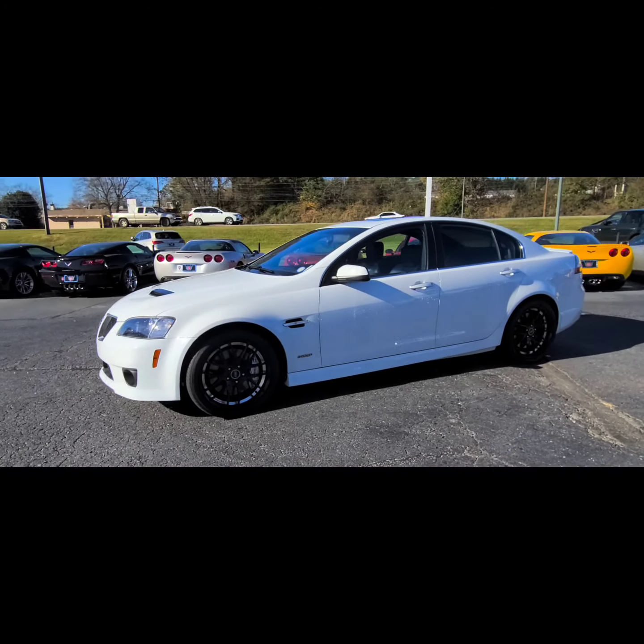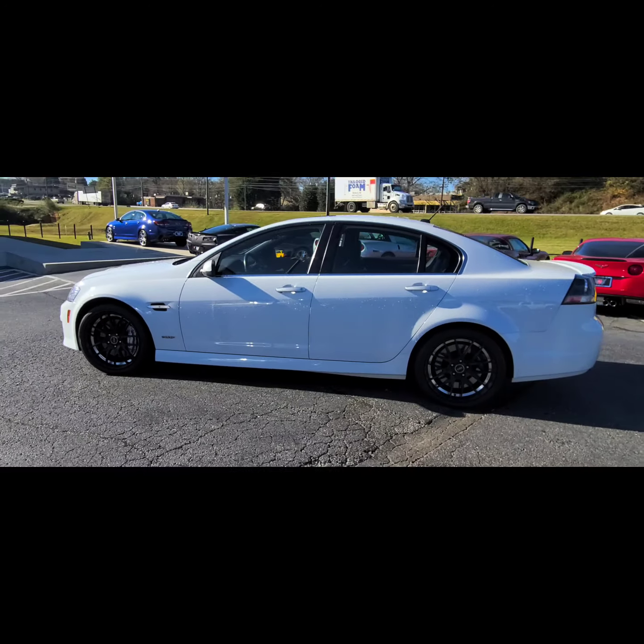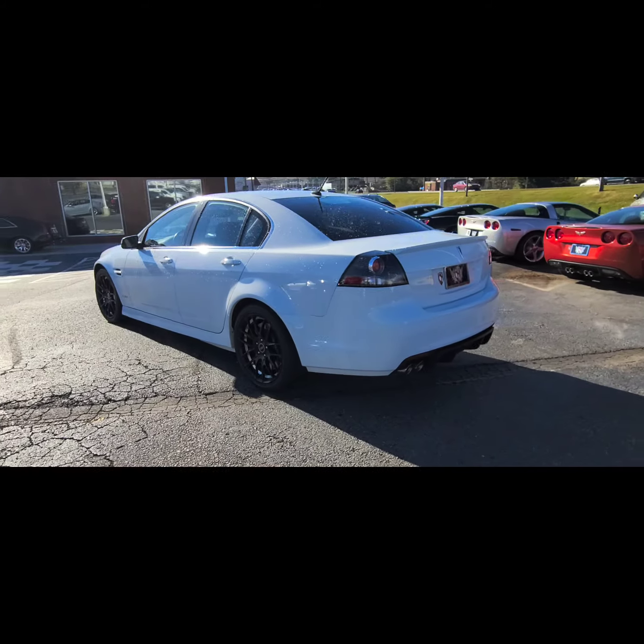Jacob here at Cosmo Motors with a 2009 Pontiac G8 GXP with a manual transmission. Very hard to find with a manual.